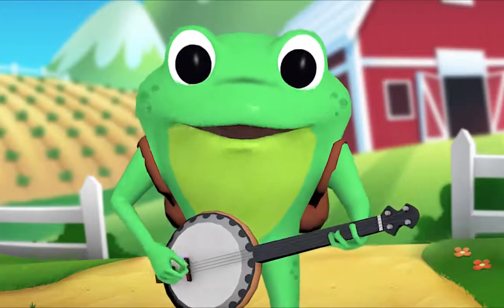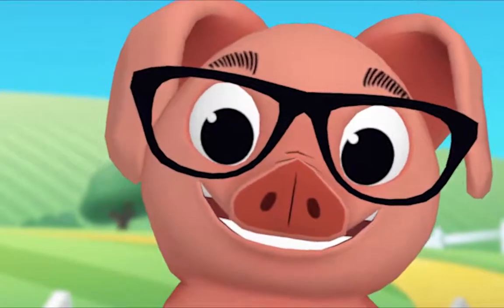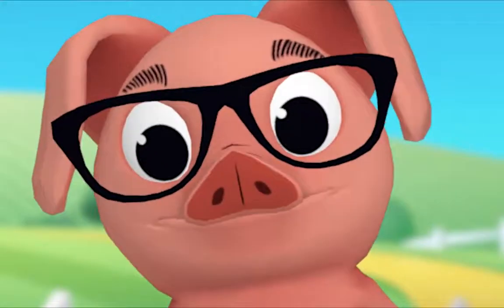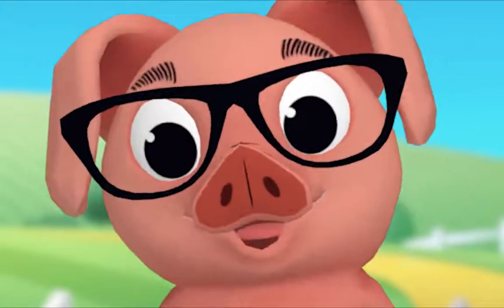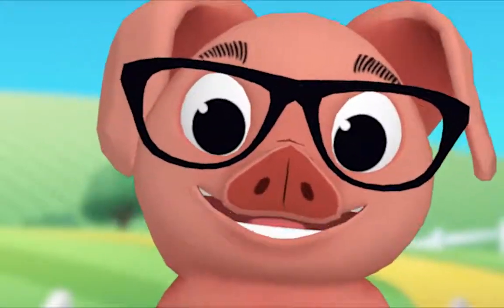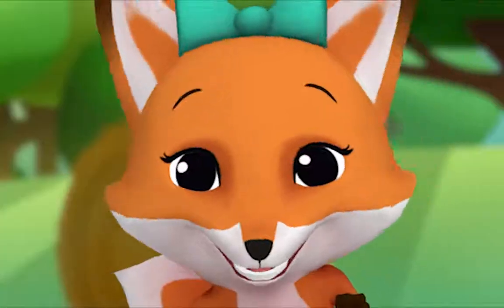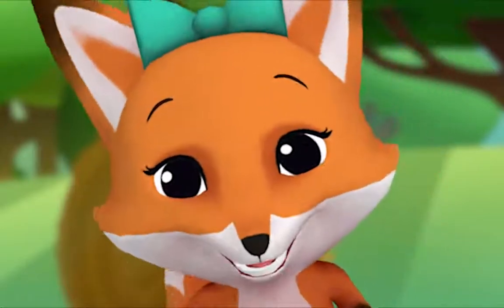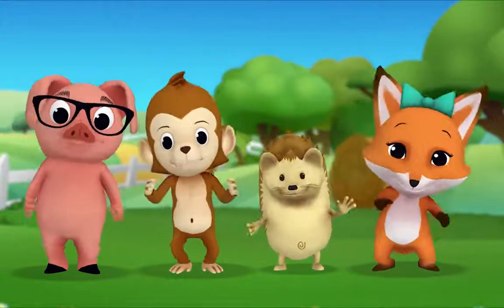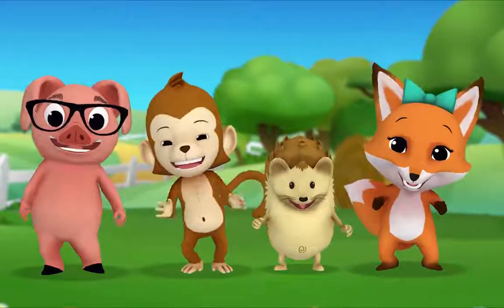Okay, Pig, ready to choose an animal? Yeah! Great! Let's all sing. Old MacDonald had a farm, E-I-E-I-O! And on his farm he had a horse, E-I-E-I-O! With a nae-nae here, nae-nae there, here a nae, there a nae, everywhere a nae-nae. Baa-baa here, baa-baa there. Cluck-cluck here, cluck-cluck there. Moo-moo here, moo-moo there, everywhere a moo-moo. Old MacDonald had a farm, E-I-E-I-O!